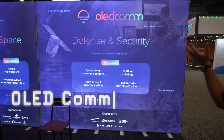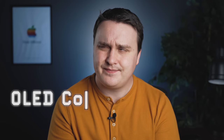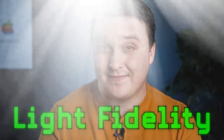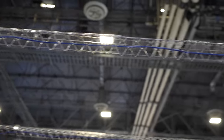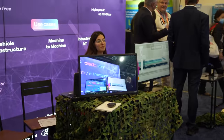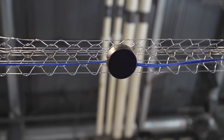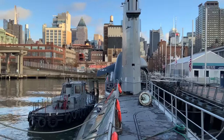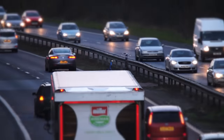OLEDcom is a company that uses Li-Fi technology. Li-Fi — light fidelity — is wireless connection using light. At the booth, they had units set up on the ceiling and were able to communicate a video camera on a remote control car to a stream, all done by light, no Wi-Fi. Currently it's being used in aviation, underwater applications, vehicles, and more.